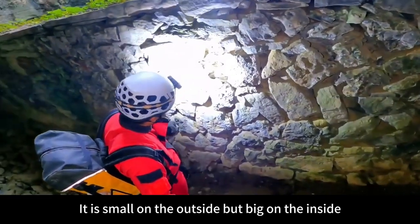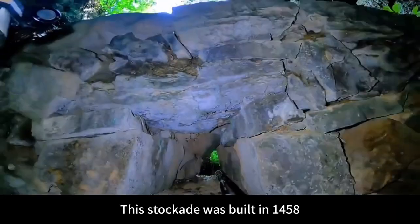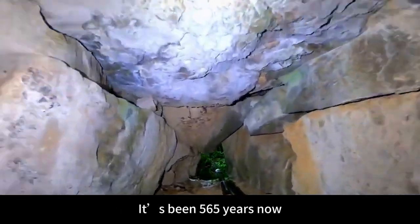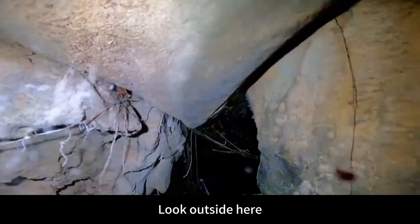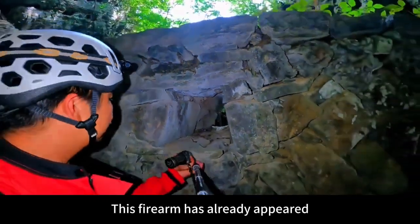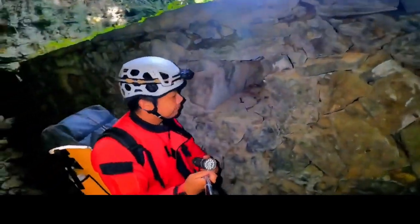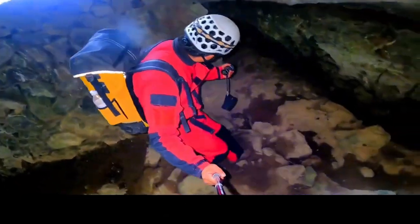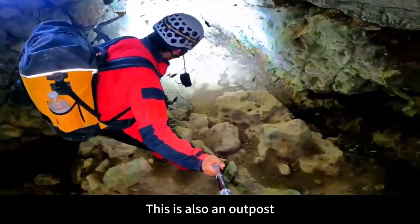This one has shooting holes designed on it — small on the outside, but big on the inside. This stockade was built in 1458, so it's been 565 years. Looking outside here, that means 565 years ago this firearm had already appeared. This is also an outpost.